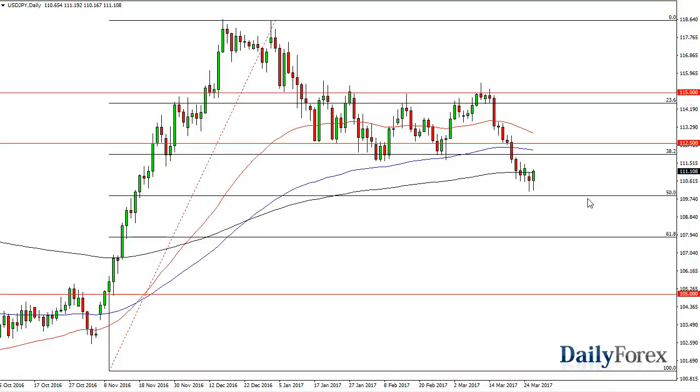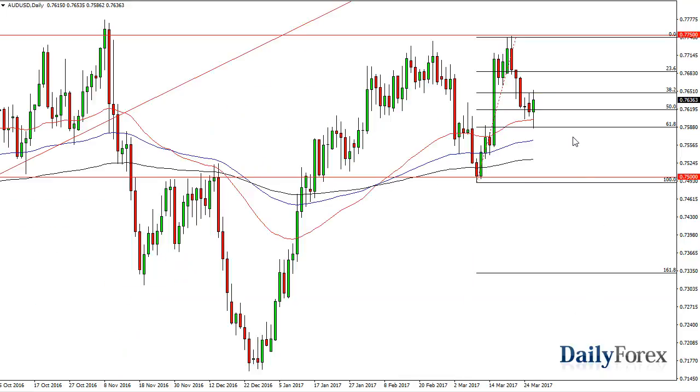I think the 50% Fibonacci retracement level will offer — I wouldn't say a floor, but certainly support. The Aussie had an interesting day to say the least; we ended up closing out after initially falling and then breaking to the upside in a somewhat indecisive candle — it's slightly positive. Pay attention to gold as it has a massive influence, as per usual.